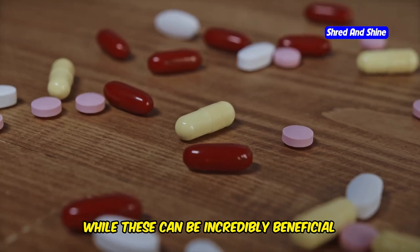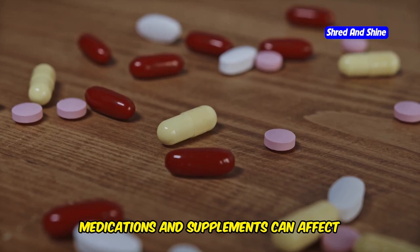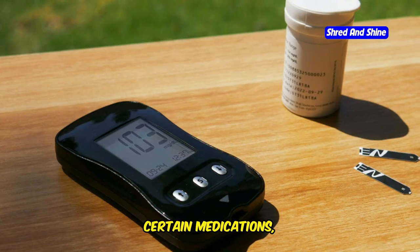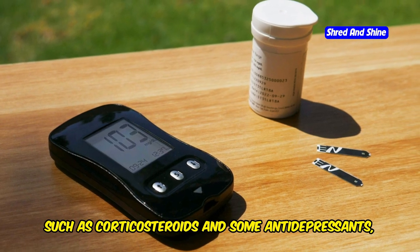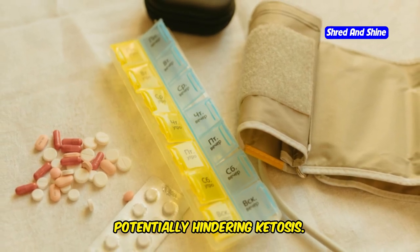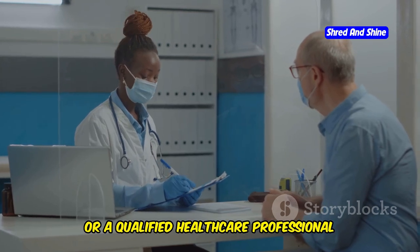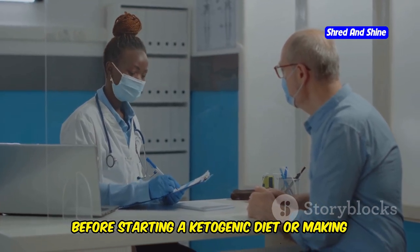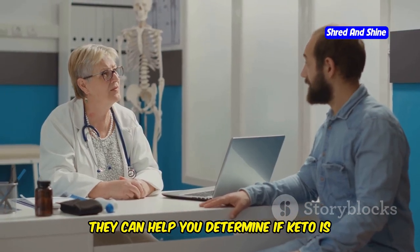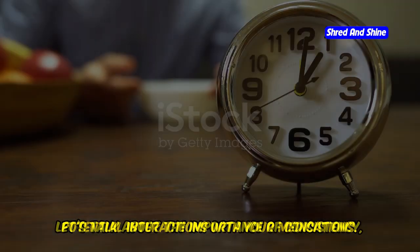Let's talk about medications and supplements. While these can be incredibly beneficial for various health conditions, it's important to be aware that some medications and supplements can affect your ability to achieve ketosis. Certain medications, such as corticosteroids and some antidepressants, can interfere with blood sugar regulation and hormone levels, potentially hindering ketosis. If you're on any medications, it's crucial to consult with your doctor or a qualified healthcare professional before starting a ketogenic diet or making any significant dietary changes.